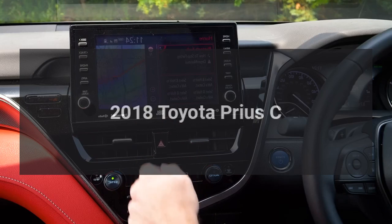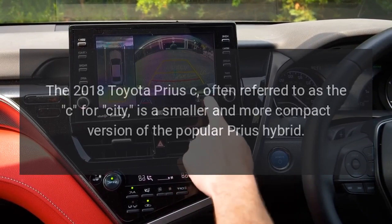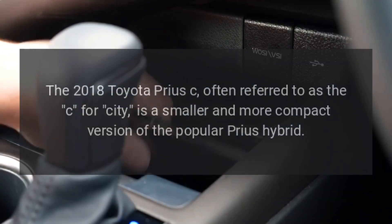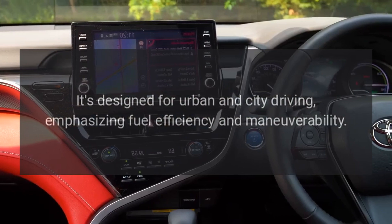The 2018 Toyota Prius C, often referred to as the C for city, is a smaller and more compact version of the popular Prius Hybrid. It's designed for urban and city driving, emphasizing fuel efficiency and maneuverability.